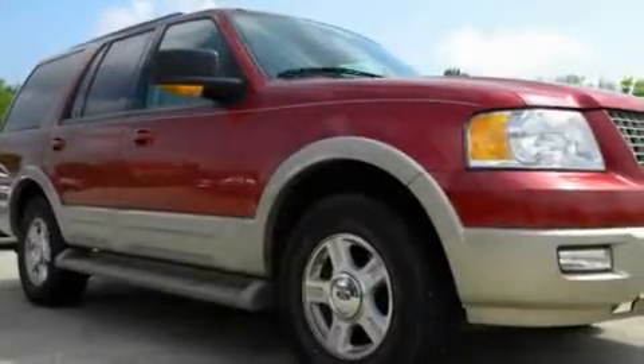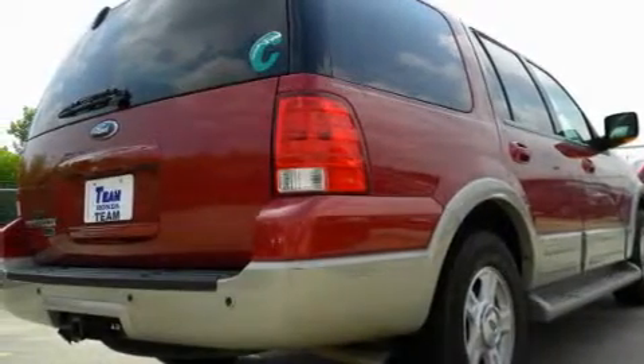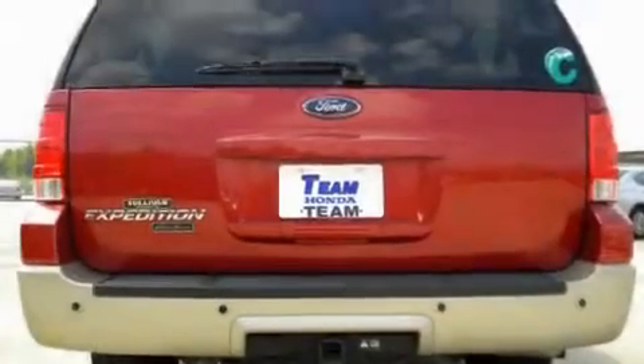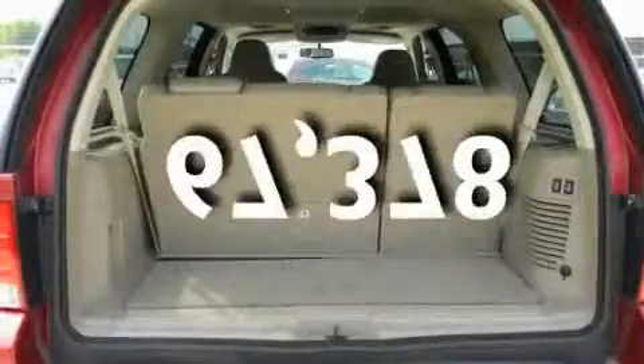Its top features include power adjustable driver pedals, memory seat controls, leather seats, cruise control, heated side view mirrors, a rear stereo, a low tire pressure indicator, an anti-lock braking system, and this vehicle has fewer than 68,000 miles on the odometer.